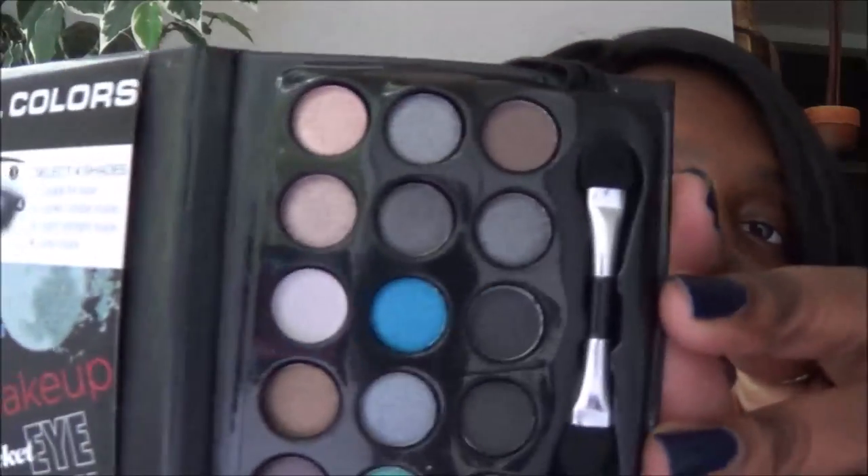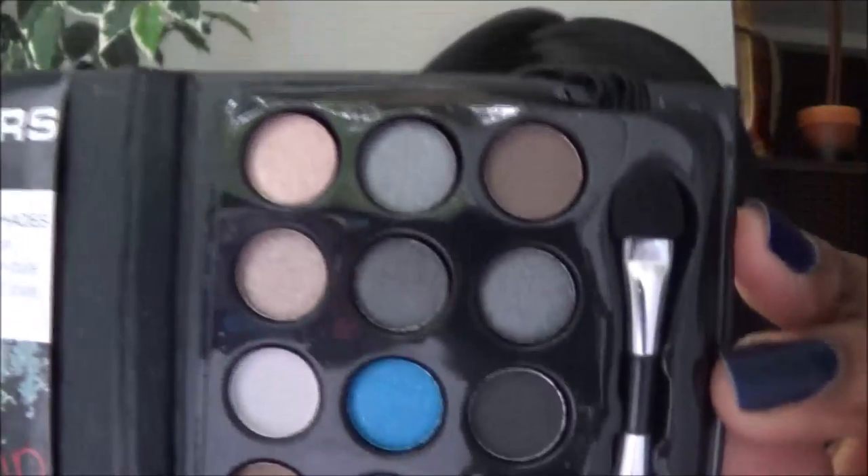The third palette is called 'Daring Smoky' — look at these colors! You close it up the same way and it's so nice. For a dollar, I got all three. These are great to keep in your purse when you don't want to carry a big palette and just want to refresh your look.